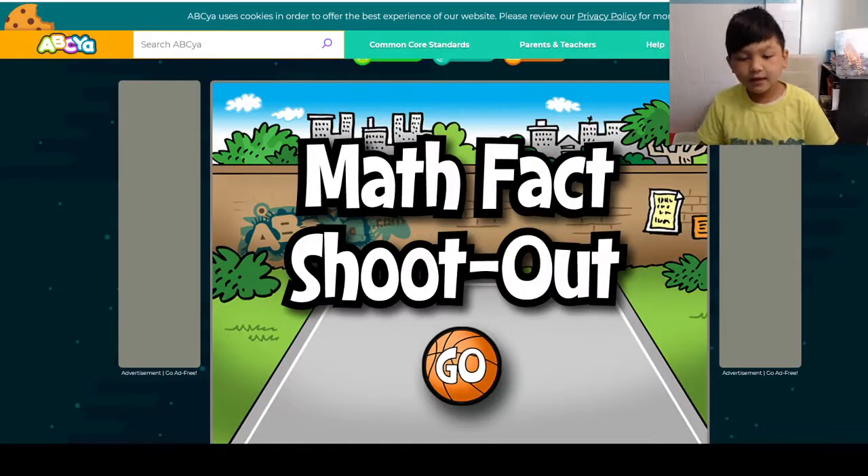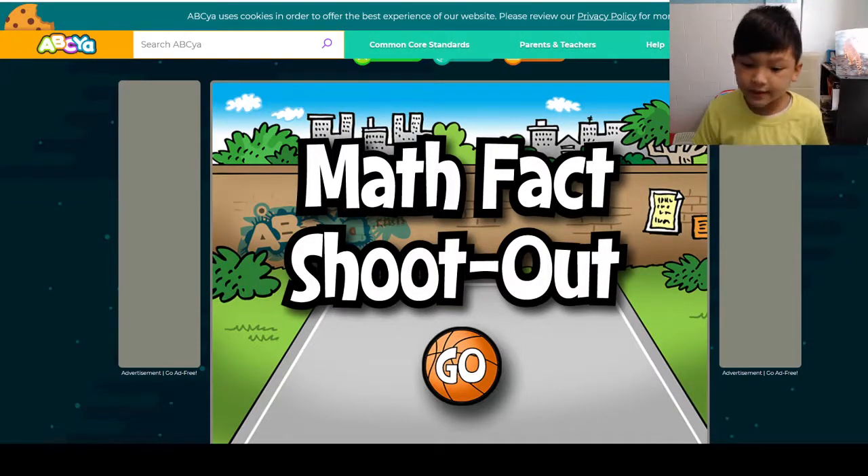Hey guys, today we're going to be playing a new game on ABC. It's called Math Facts Suitout.